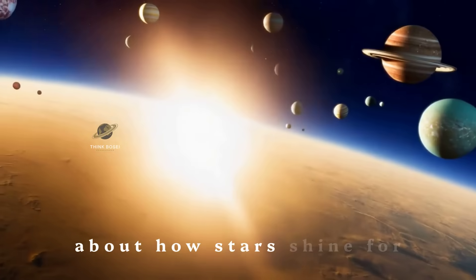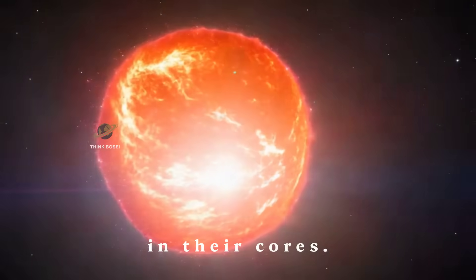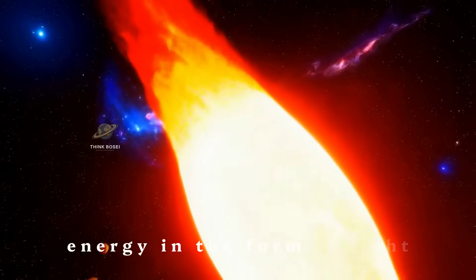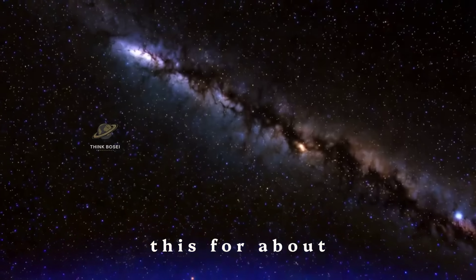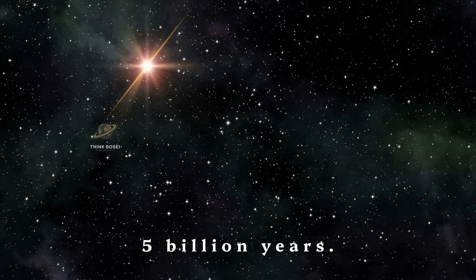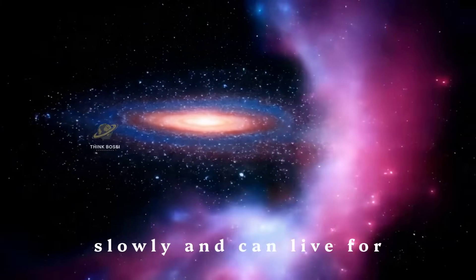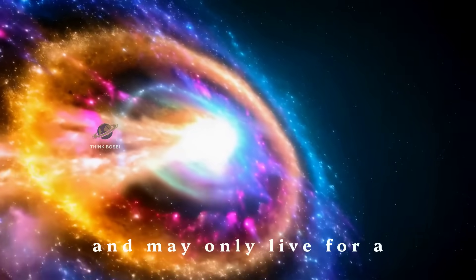Now let's talk about how stars shine for billions of years. The secret lies in nuclear fusion happening in their cores. Stars spend most of their lives fusing hydrogen into helium. This process releases an enormous amount of energy in the form of light and heat. Our sun, for example, has been doing this for about 4.6 billion years, and it will continue to do so for another 5 billion years. The size of a star determines how long it will live. Smaller stars burn their fuel more slowly and can live for billions of years, while larger stars burn through their fuel quickly and may only live for a few million years.